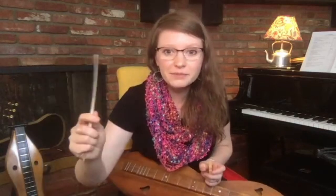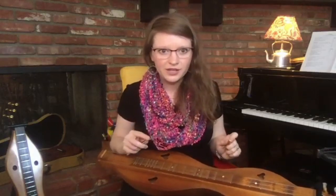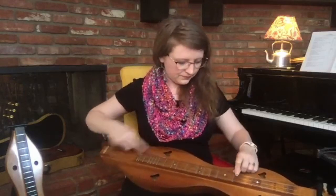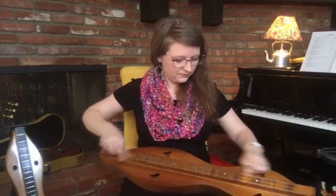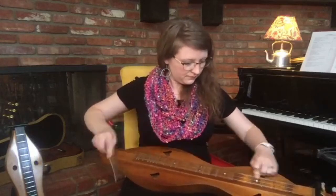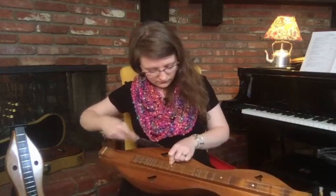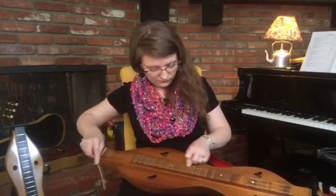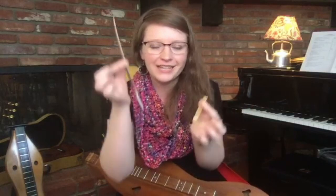So if I hold the feather in my right hand and I hold the stick that we call a noter in my left hand, I can make a really traditional dulcimer sound. I'm going to play you a little traditional dulcimer tune called Soldier's Joy. That's the sound of a mountain dulcimer played in the traditional early way, with a noter in the left hand and a feather in the right hand.